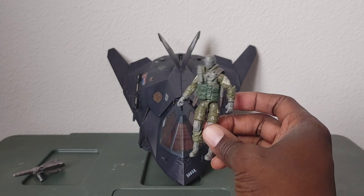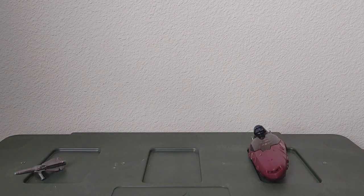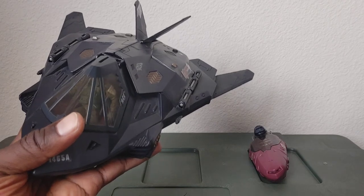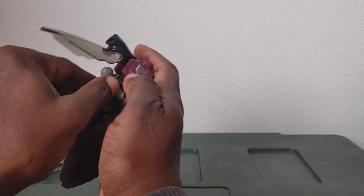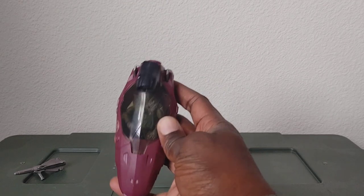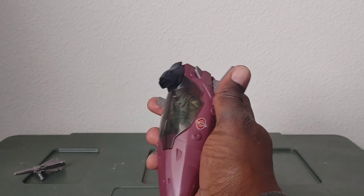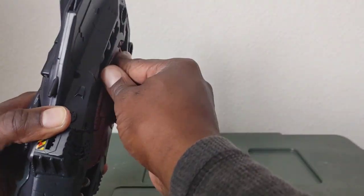Now I want to see if a modern figure will fit in it. I've got my Steel Brigade Delta figure — let's see if he'll go inside. And like nothing, he fits right in there — perfect. Now let's see if he'll fit in the pod. He does fit — it takes a little bit of work, I had to mush him down a little, but he does fit. It's cool — it's a plus that modern figures fit in this.